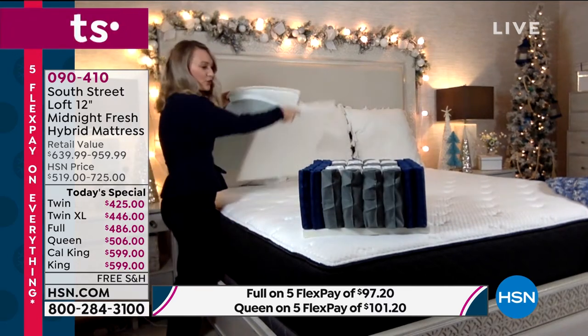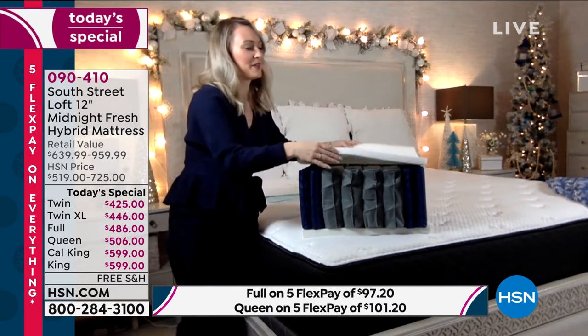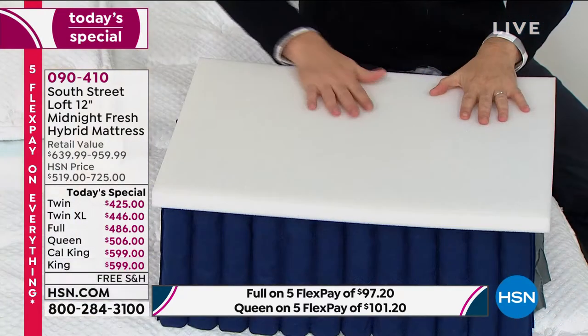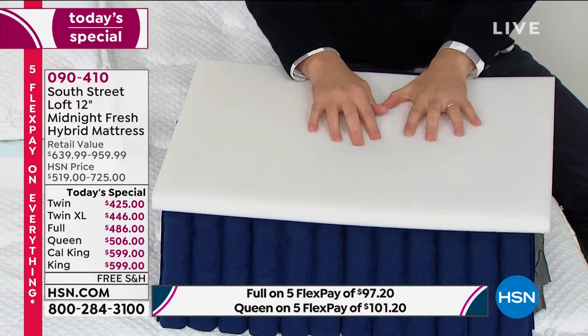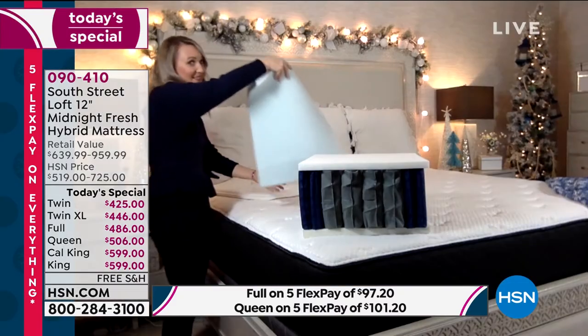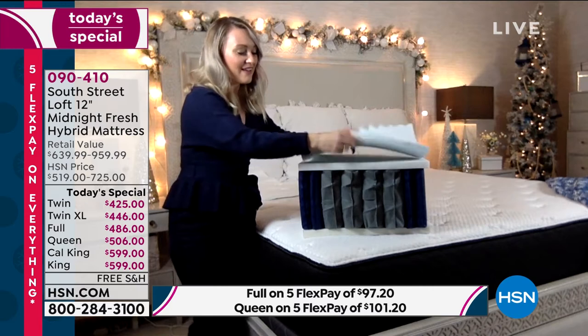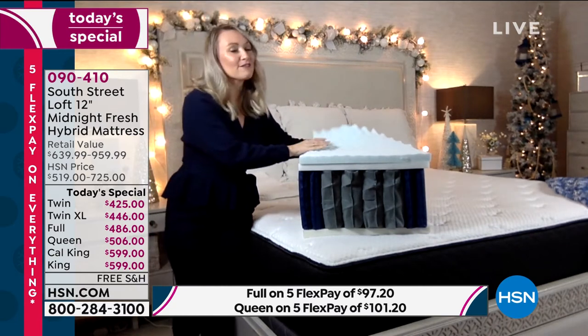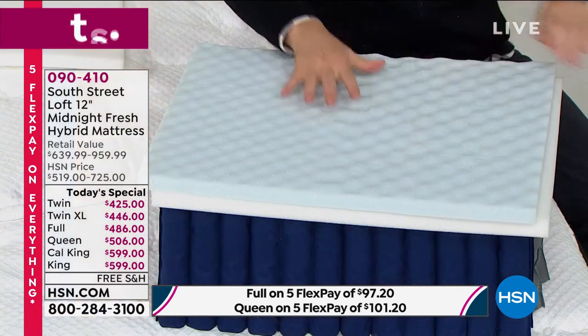The next layer is our transitional foam between the support system of the quantum coils and the next layer, which is the blue layer. This is amazingly innovative — our five-zone convoluted serene foam.